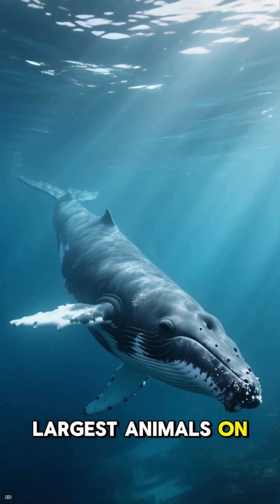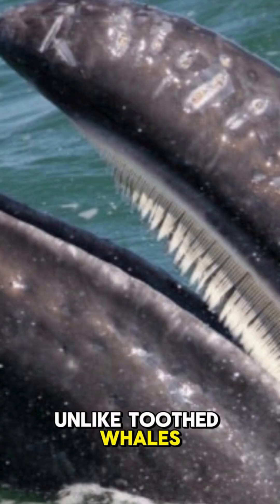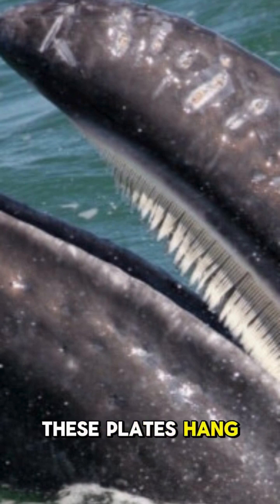Baleen whales are some of the largest animals on Earth, and they belong to a group called mysticetes. Unlike toothed whales, baleen whales do not have teeth. Instead, they have long plates made of keratin, the same material as human fingernails. These plates hang from the roof of their mouths like giant combs.